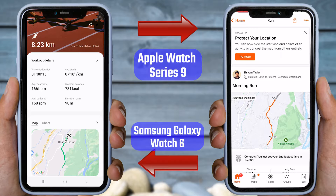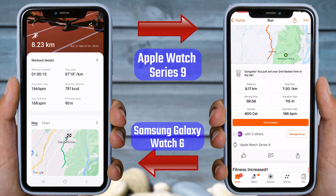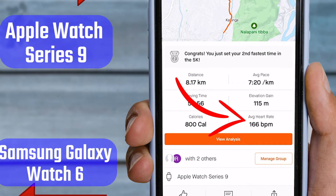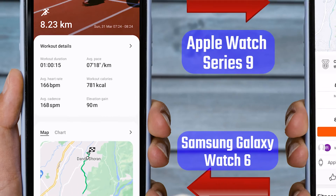First, let's look at the average heart rate data. Strava, which is connected to the Apple Watch Series 9, shows an average heart rate of 166 BPM. Similarly, in the Samsung Health app, the average heart rate is also 166 BPM. Both watches show the same average heart rate, indicating that both are accurate.